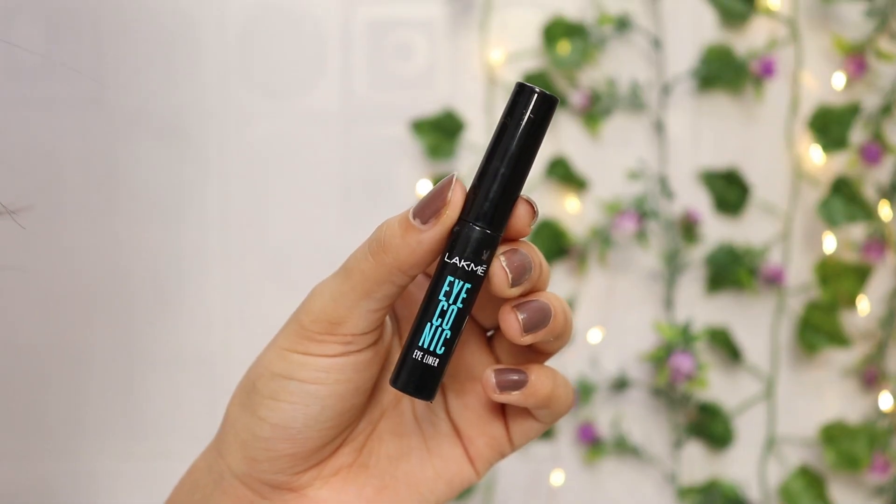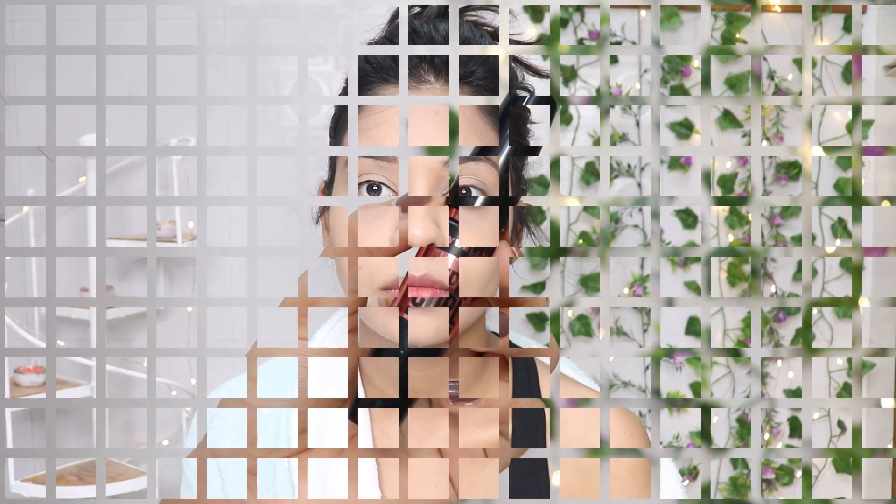Next, to open up the eyes I will use Lakme eyeliner and apply it along my lash line so my eyes and eyelashes look fuller. Then I will apply mascara to my upper and lower lashes. This is such an OG mascara and this step makes a huge difference.